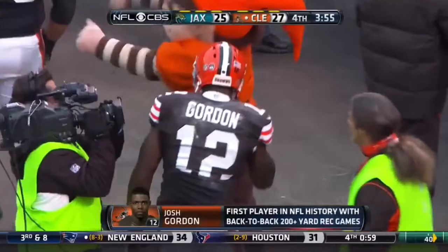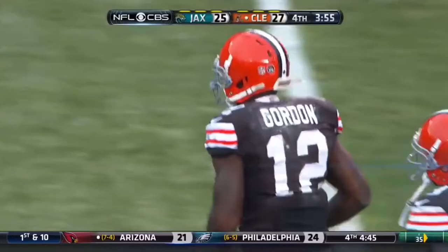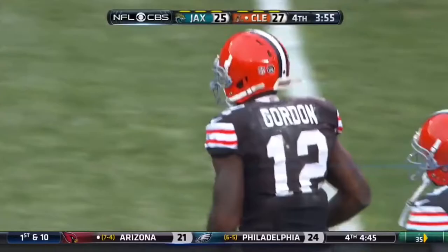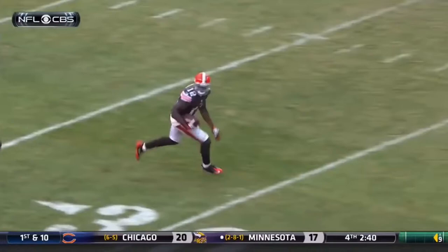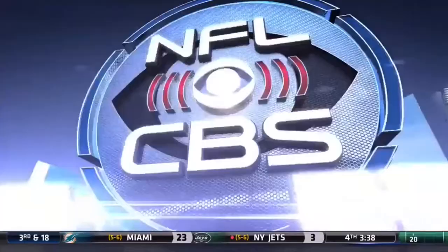He had 237 receiving yards last week against the Pittsburgh Steelers — and this week, well over 295 yards right there. Home run hitter is what we called him at the top of the game. He catches this one, it's a catch and run — and, boy, this is the biggest play of the day. The speed to run away from the defense for Josh Gordon.